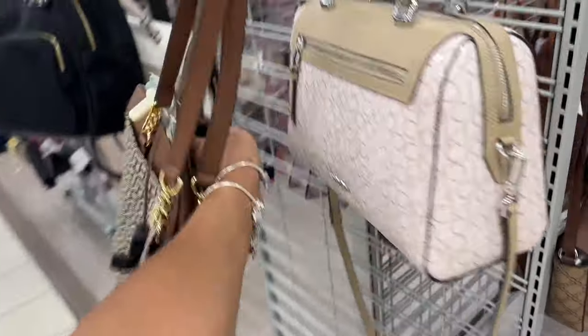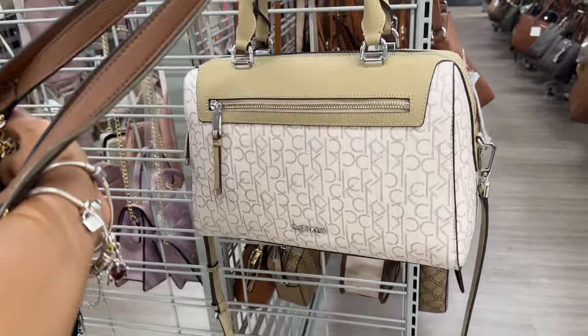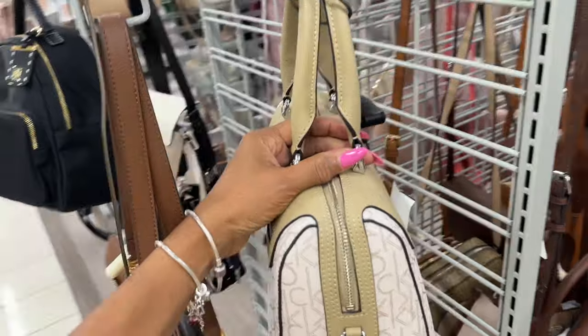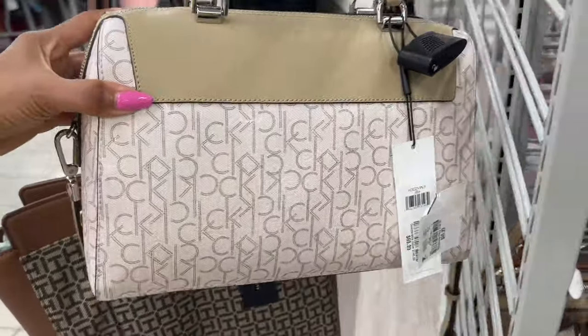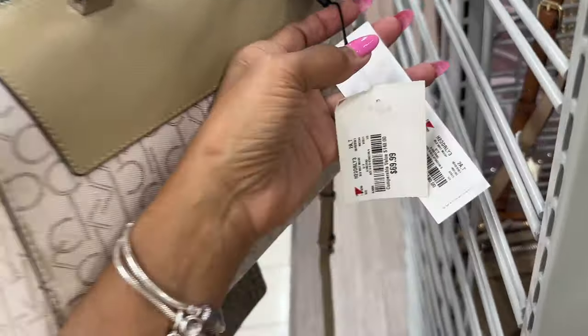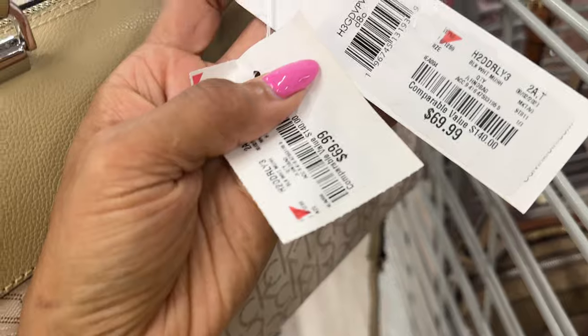I really like this Calvin Klein — it's like a Speedy 30, zip in the front, zip up top, top handle, crossbody strap, and shoulder strap. This bag is $70, comparable to $140 retail. Nice, right?